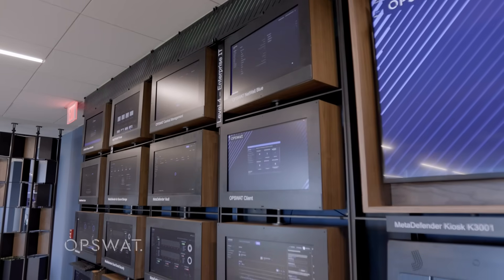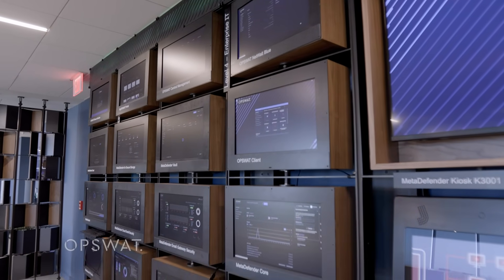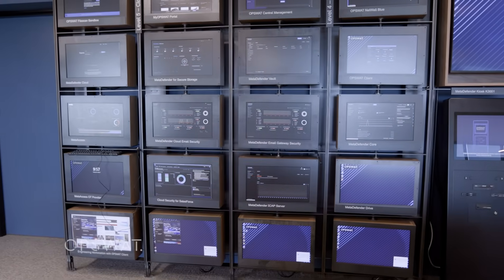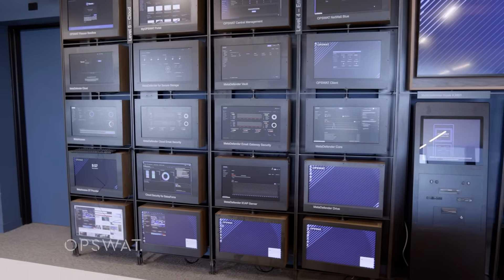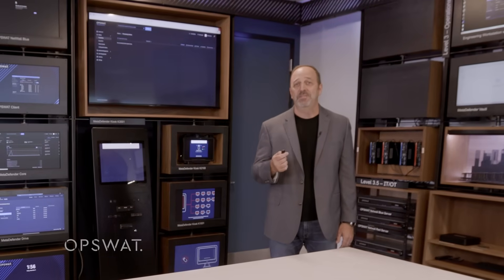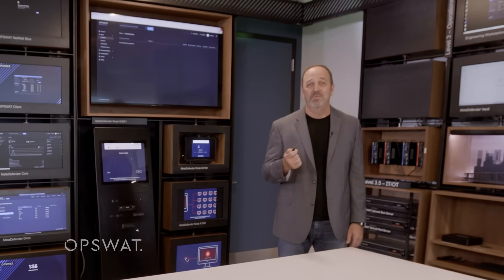All of these screens represent a solution of OpSwat. We have a comprehensive set of cybersecurity protection solutions from IT all the way to OT — operational technology. We're at Tampa International Airport, and airplanes, for instance, use removable media to be upgraded.